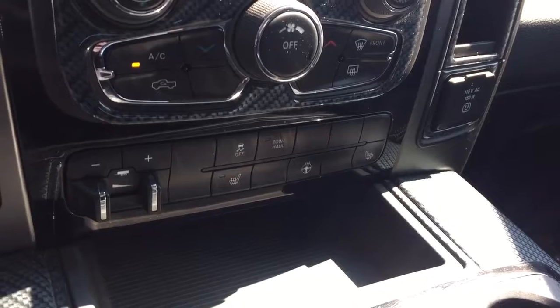There is also a trailer brake controller, heated seats, heated steering wheel, and comfortable seating for 5 with a power sliding rear window and much more.